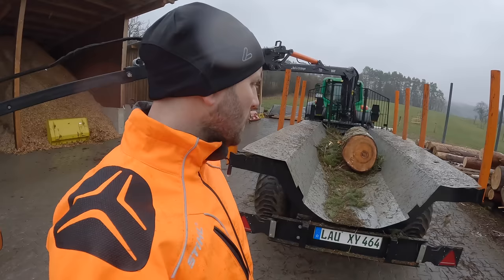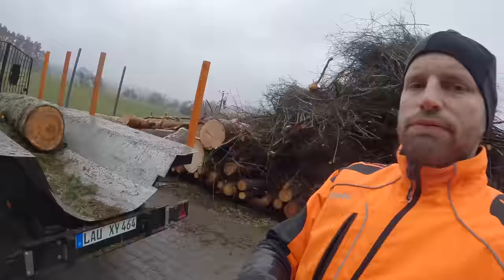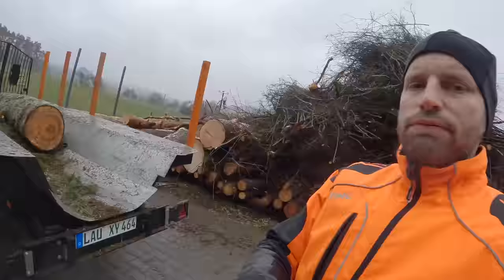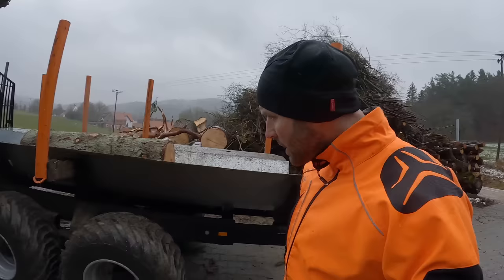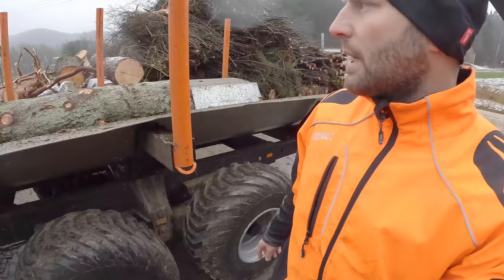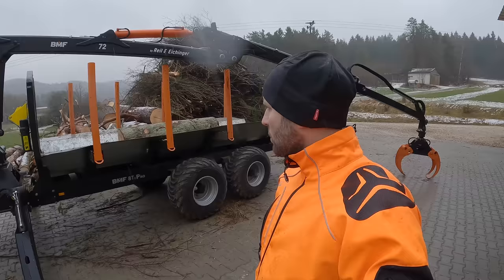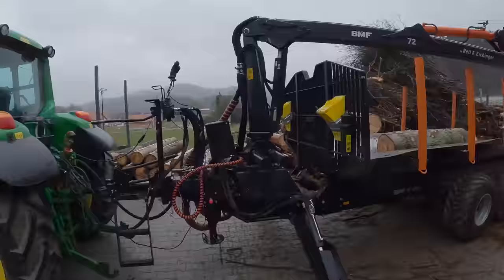Wir haben noch ein, zwei Sachen extra Ausstattung uns noch machen lassen. Das ist einmal diese Wanne. Das ist Geschmackssache oder Einsatzsache, was man halt machen möchte. Man kann das Ganze natürlich auch ohne Wanne haben. Da wir aber auch viel Büsche oder Streu – also die Wipfel vom Baum oder auch die Äste, die man absägt – transportieren, hat man die Angst, dass uns das da unten durchfällt. Und deshalb haben wir die Wanne genommen.